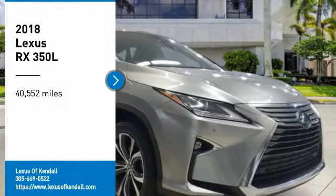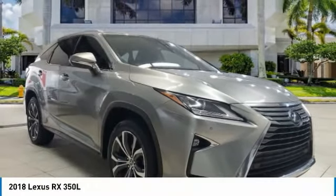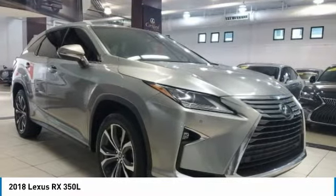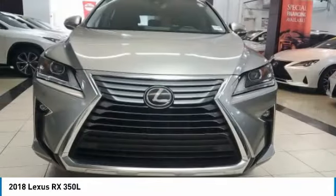Come test drive the 2018 RX. The Lexus RX offers a spacious interior with an extremely high level of quality.